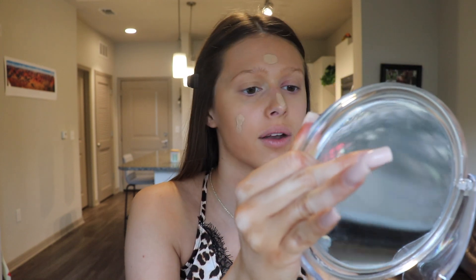I did bring out my Too Faced Born This Way foundation just in case. Maybe I'm not like developed enough because I just did this a couple hours ago, but I'm just going to add a little bit of this. This one's in the shade Warm Nude, so it's still one of my self-tanner shades, but it's not as deep as the Makeup Forever one. I'm just going to use this to try and lighten that up a bit and neutralize it because that one's super warm tone.